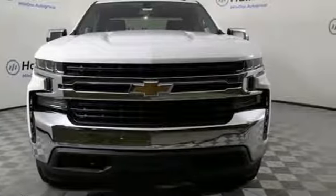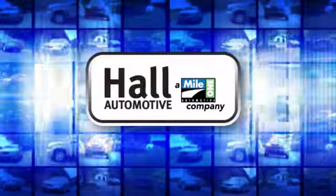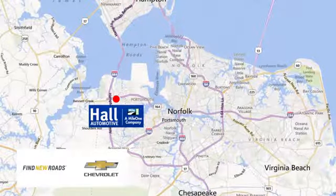See it for yourself when you take it for a test drive. Hall Automotive — more cars, great people. Hall Chevrolet Chesapeake, a MileOne company, is minutes off I-264 or I-664, easy to get to from all of Hampton Roads.